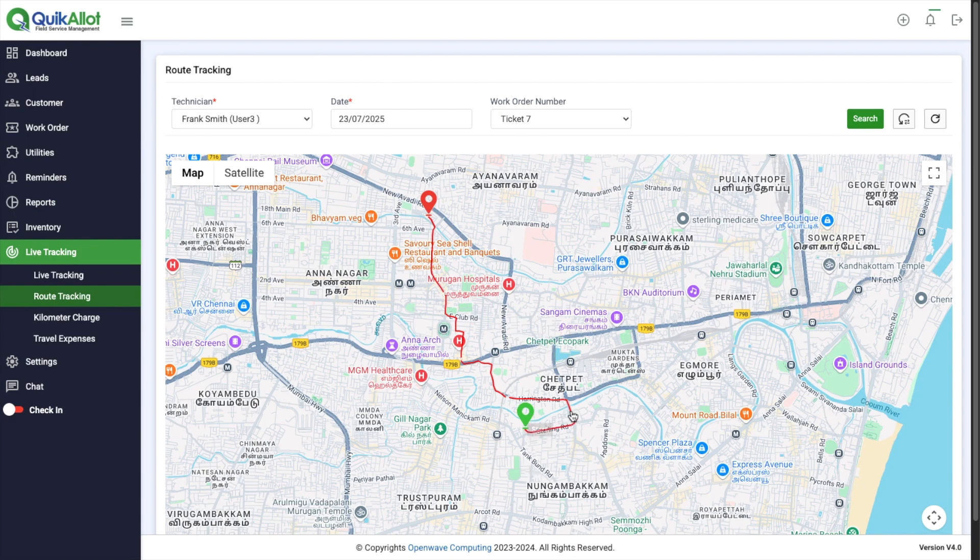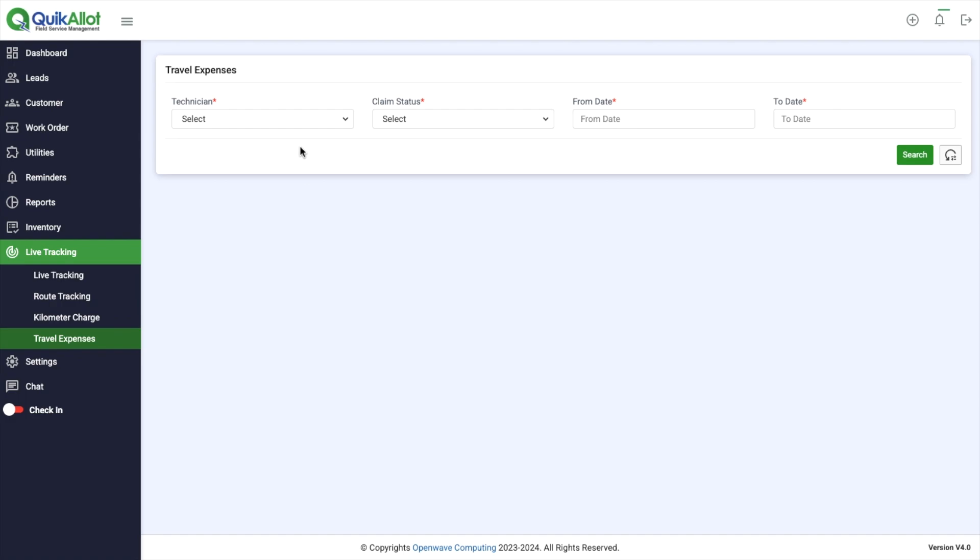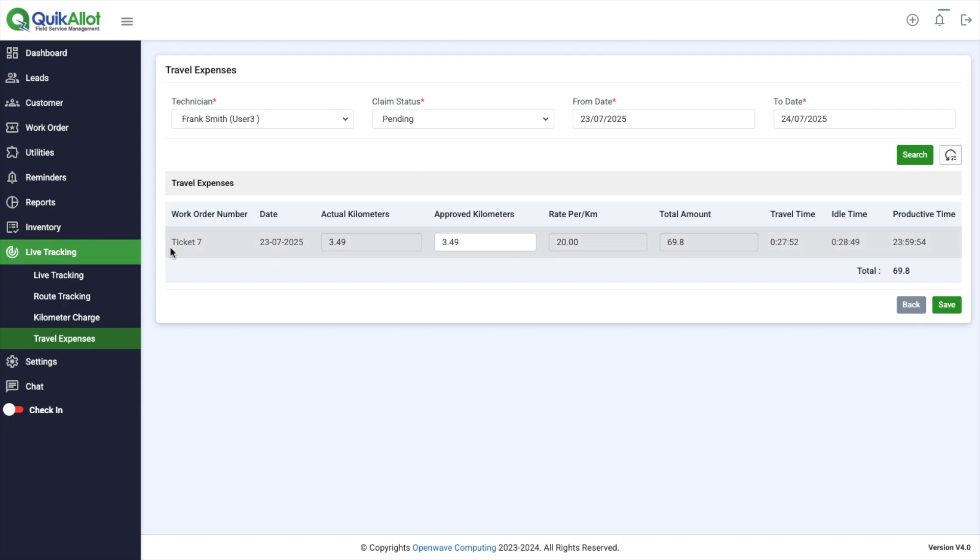The green pin is the start point and the red pin is the end point. Easily monitor Frank's travel expenses. Click on travel expenses. Select Frank Smith. Select pending. Select from and to date, then click search. You can see the travel expenses details.